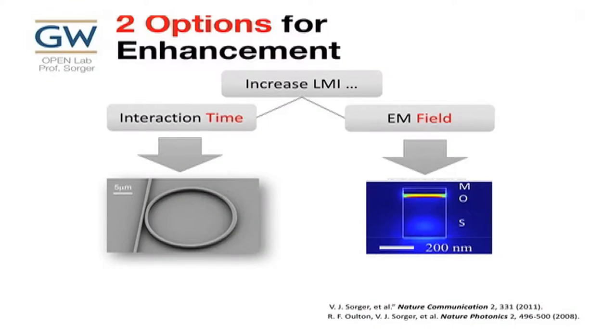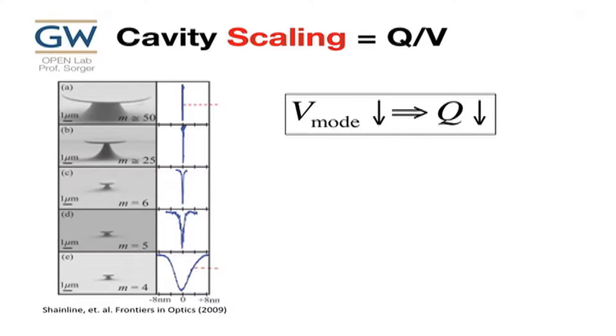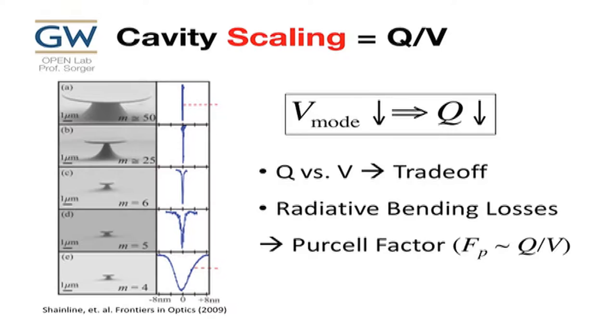There are two other options: cavities. We can increase Q, or we can squeeze fields down and reduce mode volume. Both are applicable solutions to the interaction problem. From a paper at FIO, as a ring scales down, Q goes up to a certain extent — but as mode volume scales down, Q goes down as well. So these are the trade-offs. The radiative bending loss is how you lose light. The Q over V ratio — the Purcell factor — is the magical ratio: if I increase this, I win.